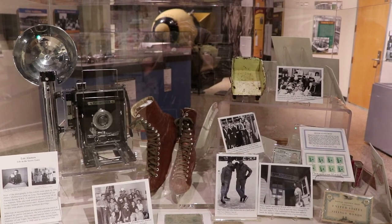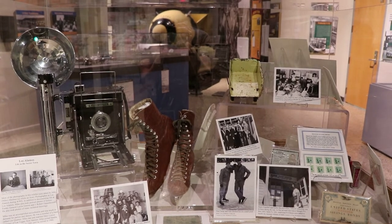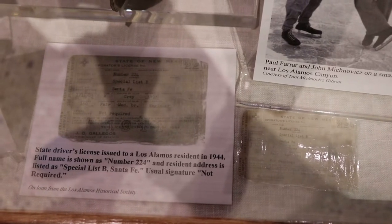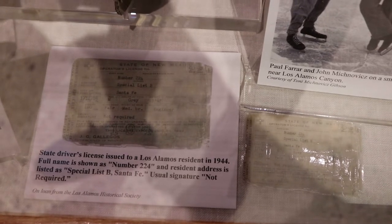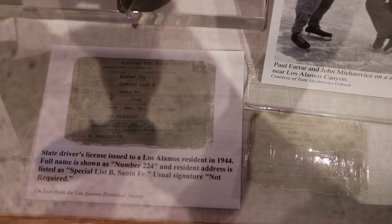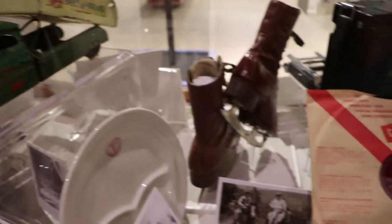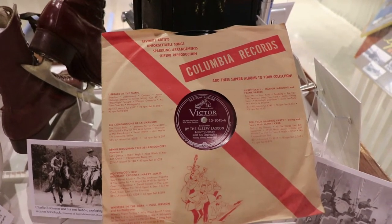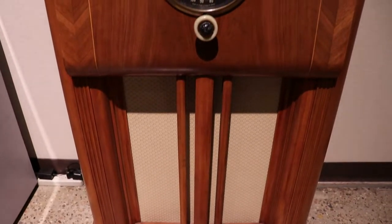Los Alamos was a top-secret town during the Manhattan Project. Very few people except those who worked there knew about it, and during that time Mike Mikovits photographed life there — so there is his camera and some other artifacts from Los Alamos. That's a Los Alamos resident state driver's license, although their name is listed as 224 and the address is Specialist B, Santa Fe. There's a toy truck from the Los Alamos youth camp and a super vinyl record with a lot of music on it, along with a classic radio set playing music of the times.